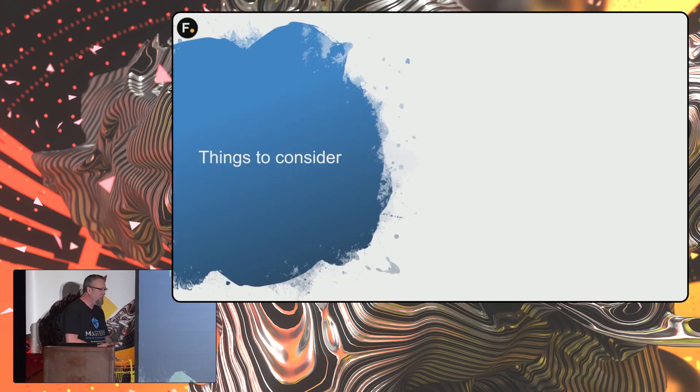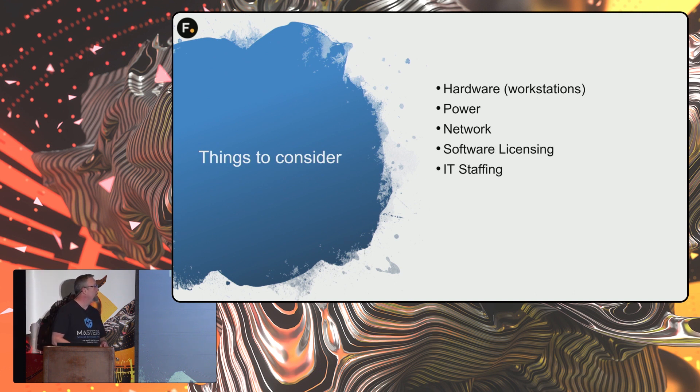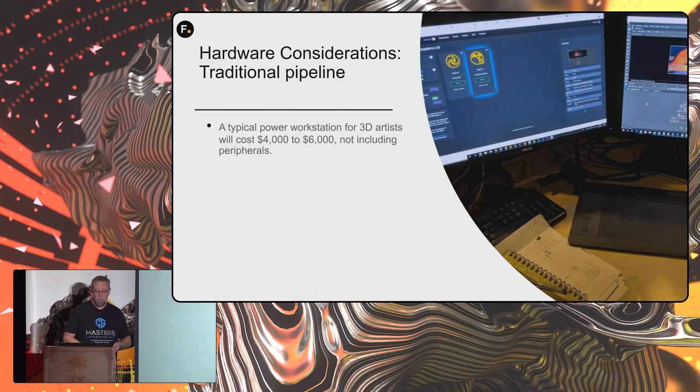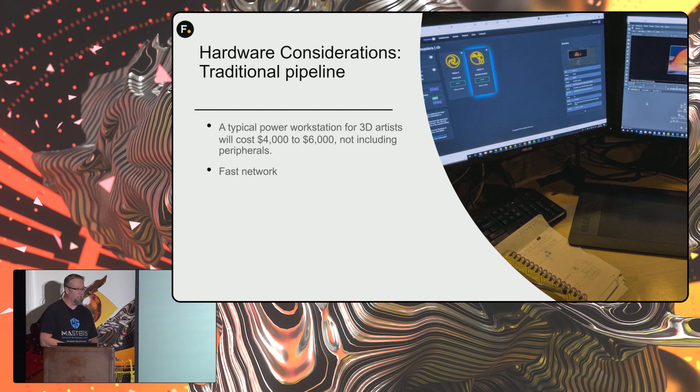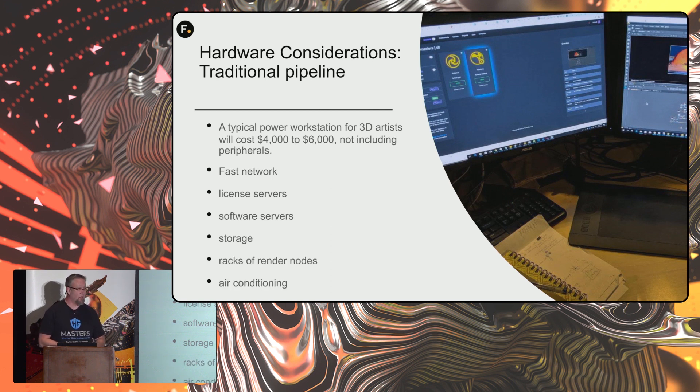There are a lot of things to consider when you're thinking about a major change like this: hardware, power, network, software licensing, IT staffing, security, crew. In a traditional pipeline, a typical power workstation for 3D artists is going to be four to six thousand dollars, not including peripherals. You need a fast network, licensed servers, software servers, a lot of storage, racks of render nodes, and a lot of air conditioning.